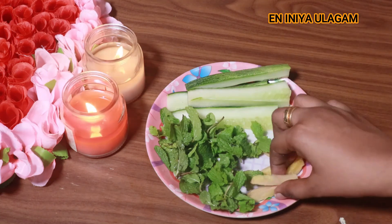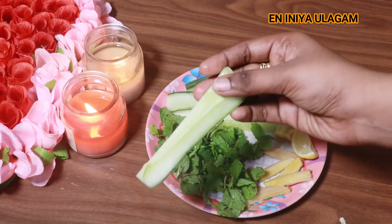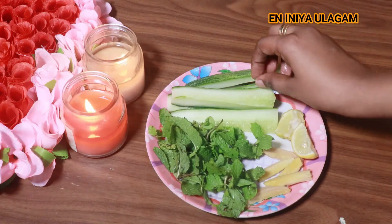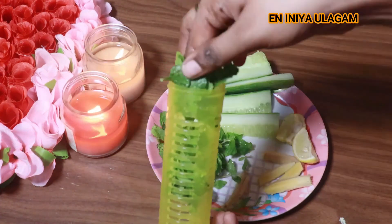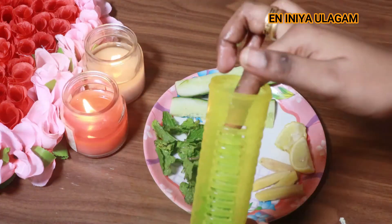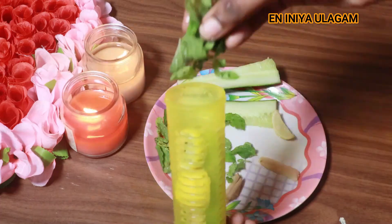I will cut the cucumber for the detox water. If you are ready for the summer, you can blend it with the cucumber and juice. I will put the cucumber in the detox water. You will need to keep the cucumber hydrated and it will help your health.